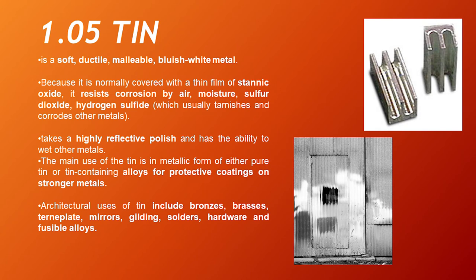Tin. Tin is a soft, ductile, malleable, bluish-white metal. Because it is normally covered with a thin film of stannic oxide, it resists corrosion by air, moisture, sulfur dioxide, and hydrogen sulfide — which usually tarnish and corrode other metals. It takes a highly reflective polish and has the ability to wet other metals. The main use of tin is in metallic form — either pure tin or tin-containing alloys — for protective coatings on stronger metals. Architectural uses of tin include bronzes, brasses, terniplate, mirrors, gilding, solders, hardware, and fusible alloys.